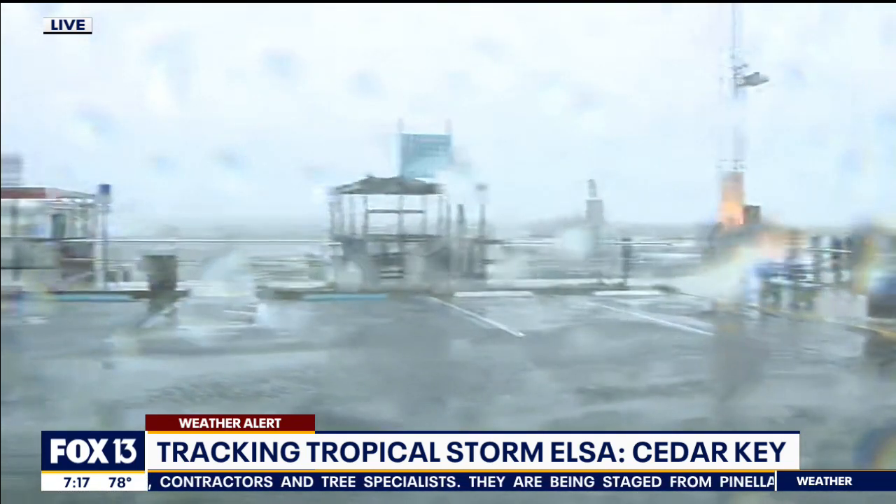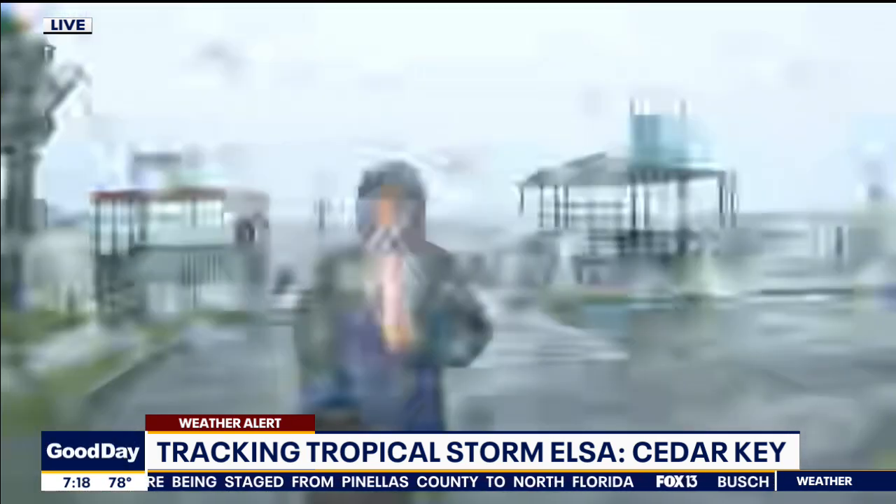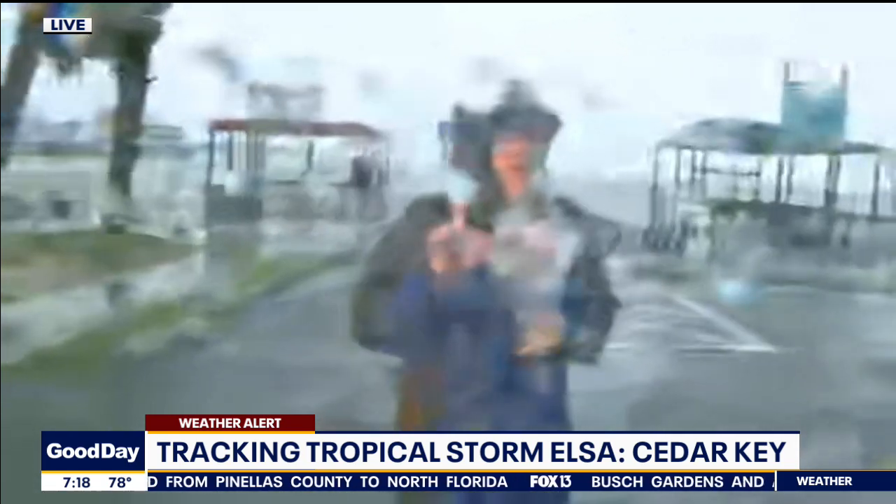Pretty dramatic scene, but fortunately nothing to report in terms of power outages or any injuries. It's quiet this morning as people are smartly staying inside.